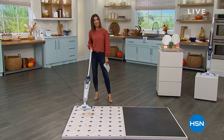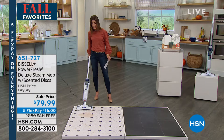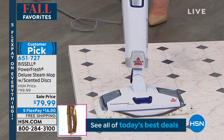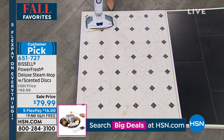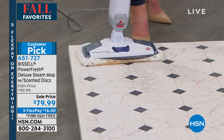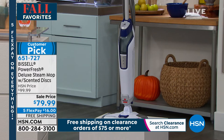Next up: the Bissell Power Fresh Deluxe steam mop. This cleans with the power of steam — no chemicals, no sprays, no residue. With steam you can eliminate 99.9% of germs and bacteria, killing the invisible germs whether on floors or, once converted to handheld, in the kitchen, bathroom, or anywhere around the house. The package includes the two-in-one steam mop, removable and washable microfiber pads (one soft, one with scrubbies), a grout attachment, an easy-to-refill water cup, and scented odor discs.